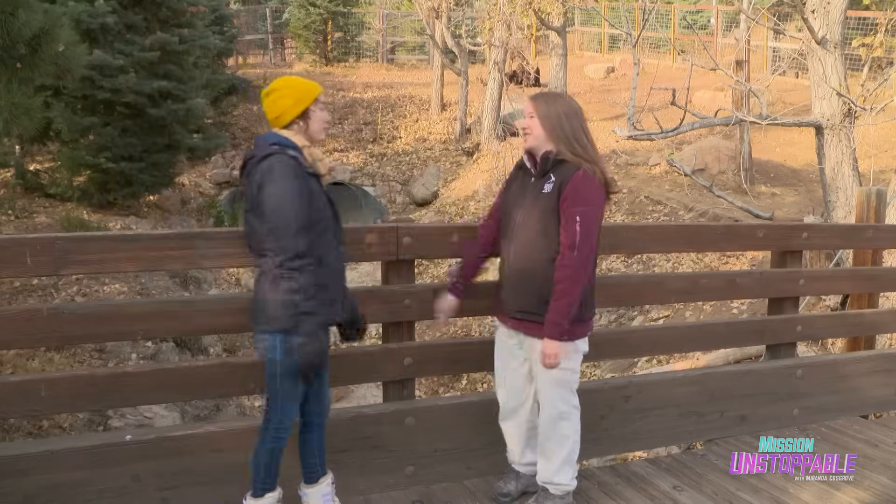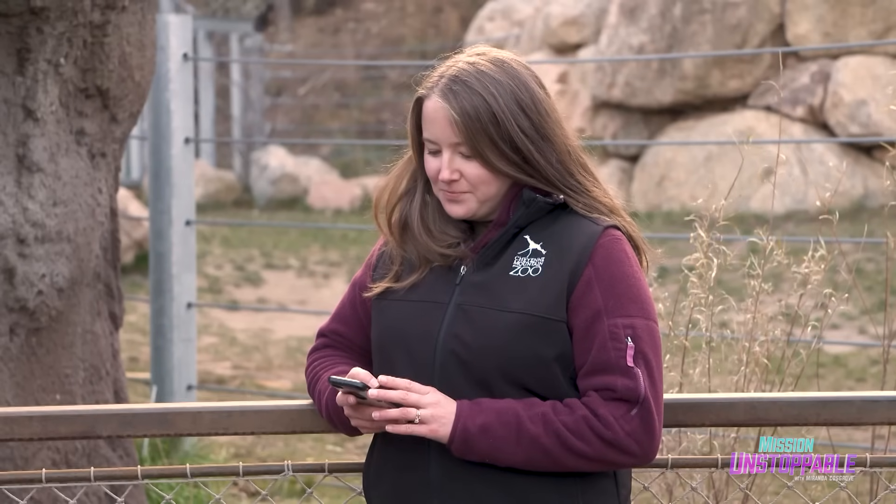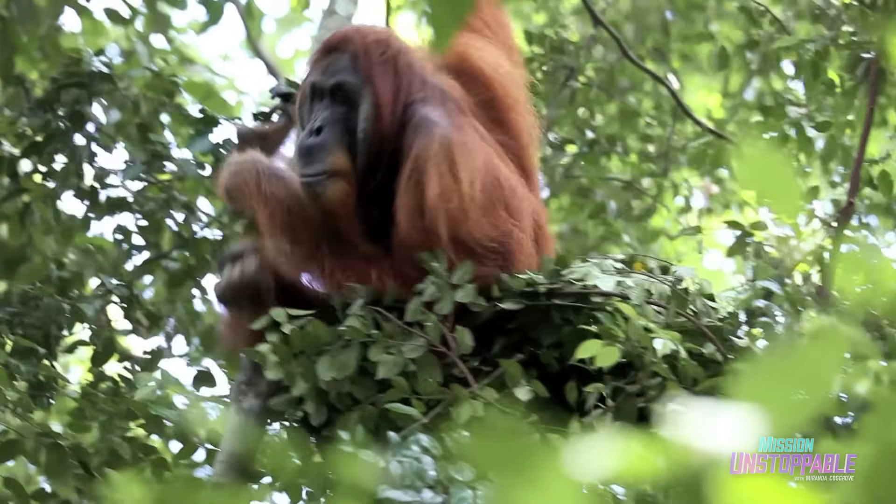Today, Chelsea is going to tell me how a zoo in the Colorado Rockies created a smartphone app that helps orangutans on the other side of the planet, all inspired by the orangutans under their own care.